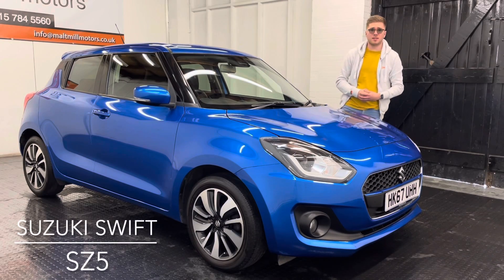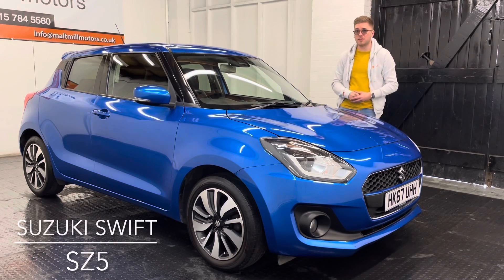Hello and welcome to Model of Motors, my name's Nick and today we'll talk to you around our 67th plate Suzuki Swift.